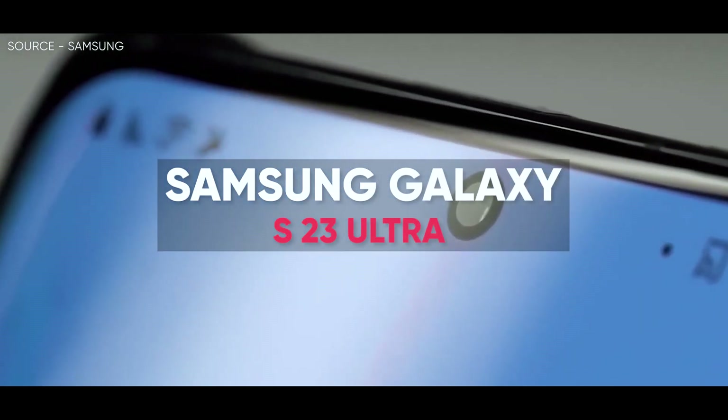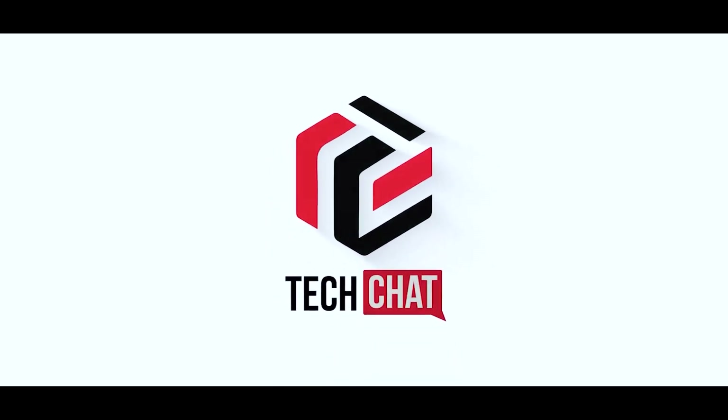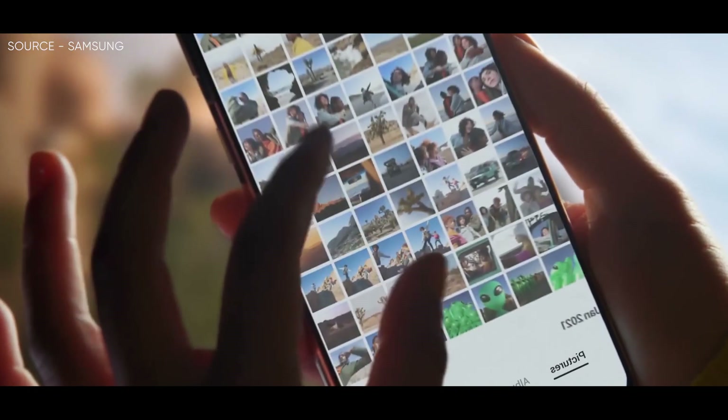Samsung Galaxy S23 Ultra — yes, the best. Hello guys, I hope you are all doing great. We are back. Interesting news guys.